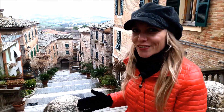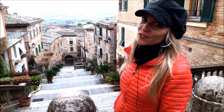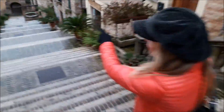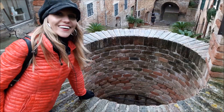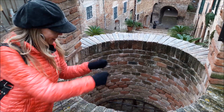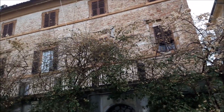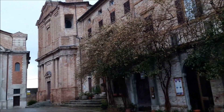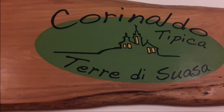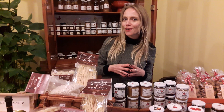Another attraction of Corinaldo is this stairway of a hundred steps that go down, and as you can see it's a very scenic view. Going down halfway, we are going to see the Pozzo del Polenta — the well of polenta. It refers to a legend: when Corinaldo was under siege, they used to send up a bucket of polenta to feed the population.